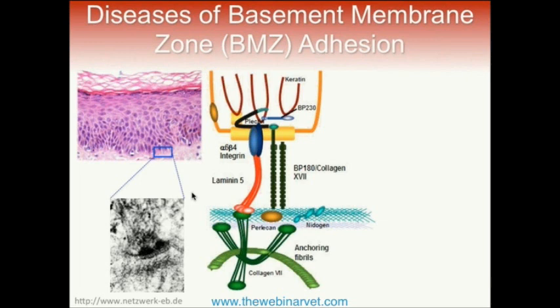Diseases of the basement membrane zone: the basement membrane is tiny and thin, but it is a very important structure that allows connection between the epidermis and dermis. It literally sticks the epidermis to the dermis and prevents it from sloughing with simple rubbing. On a molecular level, this structure is complex and is composed of several different proteins, which start inside the keratinocytes of the basal cell layer — the lowest layer of the epidermis.